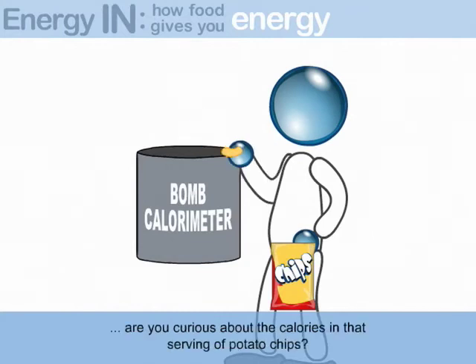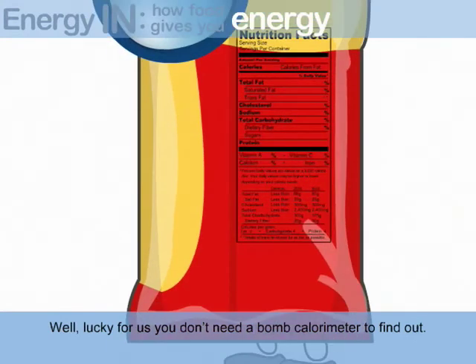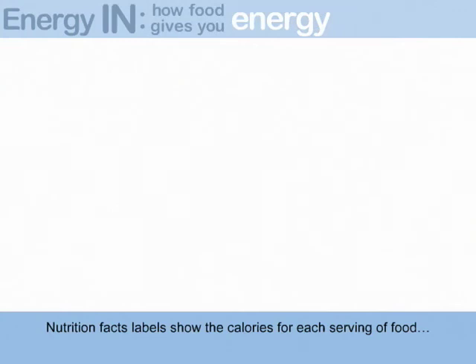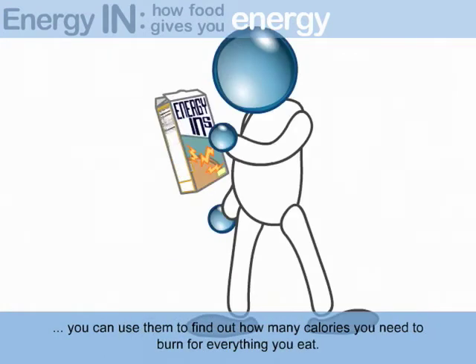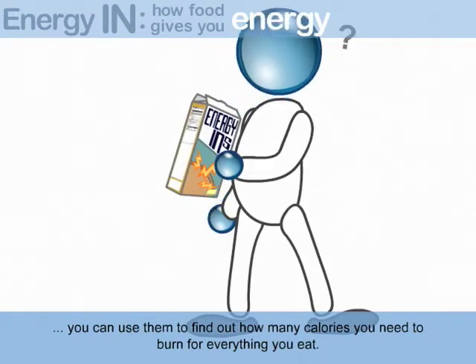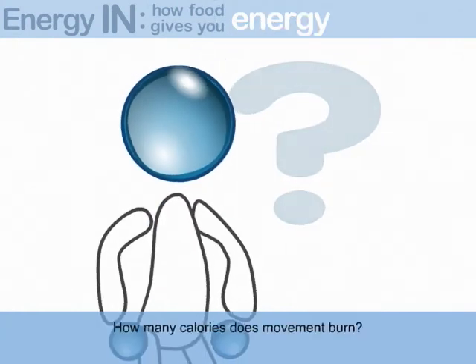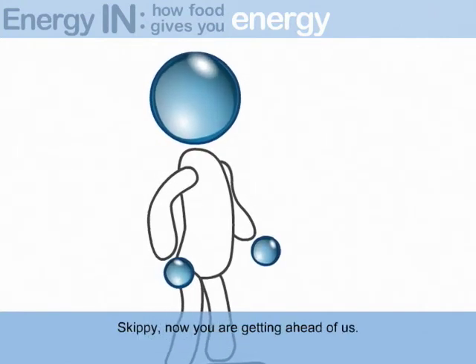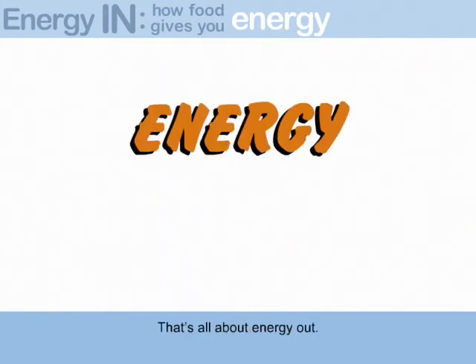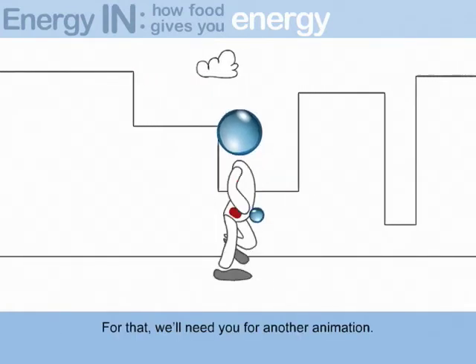Hold on there, Skipperdoodle. Are you curious about the calories in that serving of potato chips? Well, lucky for us, you don't need a bomb calorimeter to find out. Nutrition Facts Labels show the calories for each serving of food. You can use them to find out how many calories you need to burn for everything you eat. How many calories does movement burn? Skippy, now you're getting ahead of us. That's all about energy out — for that, we'll need you for another animation.